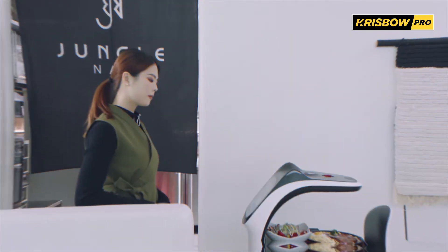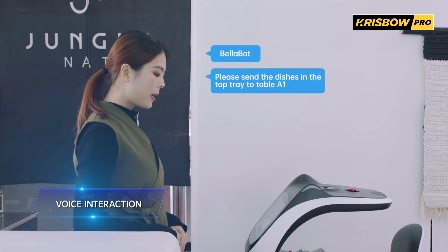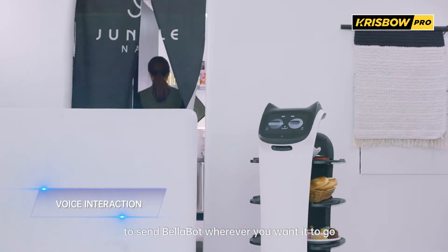But how do I use it? Just order a voice command to send Bellabot wherever you want it to go.